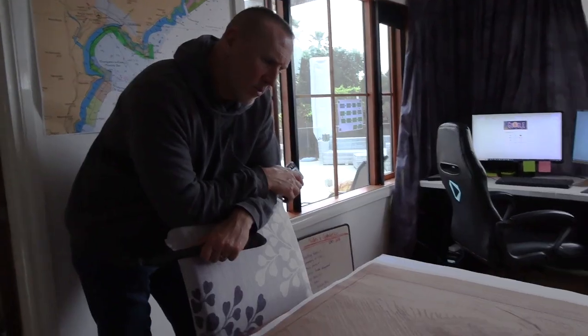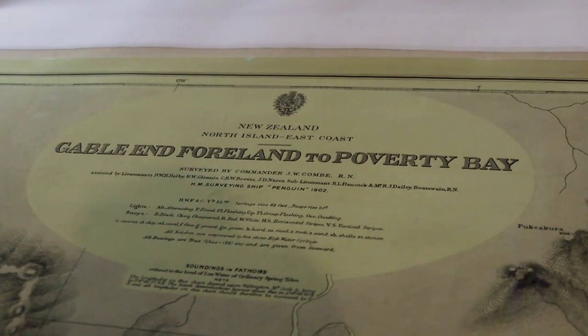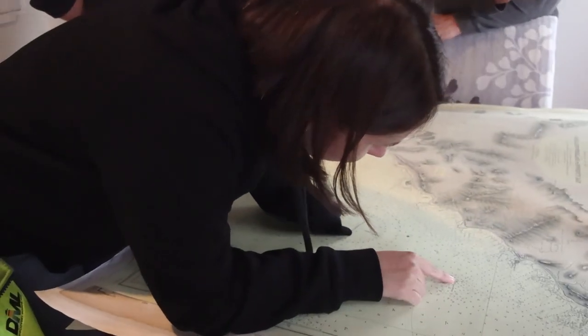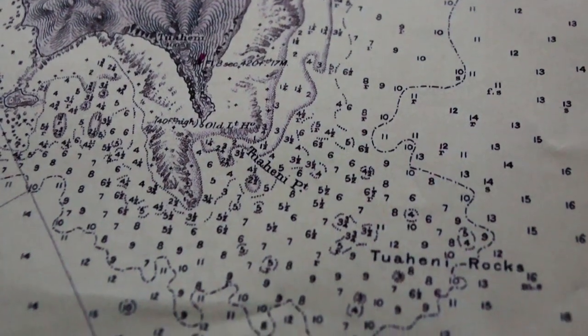We're here on this field trip to look at hydrographic surveying — it's a big term, but what does it really mean? It basically means seabed mapping in simple terms. We're mapping all the data of the water column and the seabed, and using it in this case to promote safe navigation and produce nautical charts for boats to use.